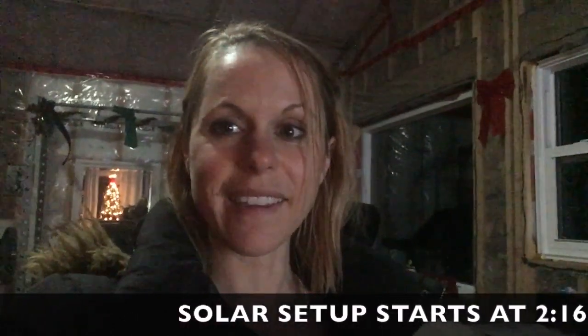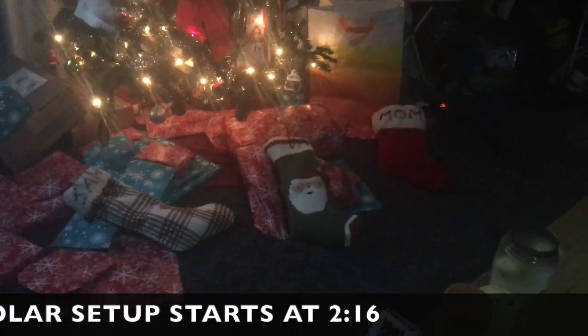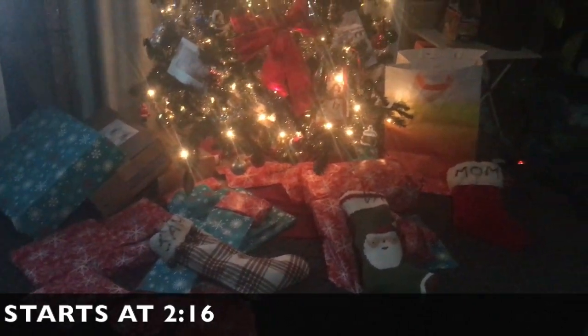It's Christmas Eve and it's almost midnight. We just got home from Jeremy's cousin's house where we were playing games. Now all the presents are under the tree and I'm ready to hit the hay. It was a fun night. Here's our Christmas tree all lit up, and here's all the gifts under the tree.